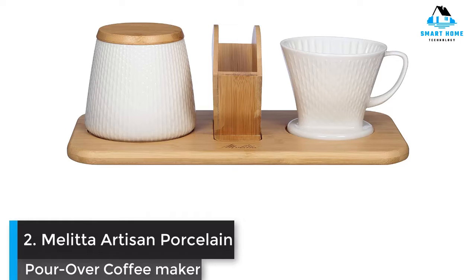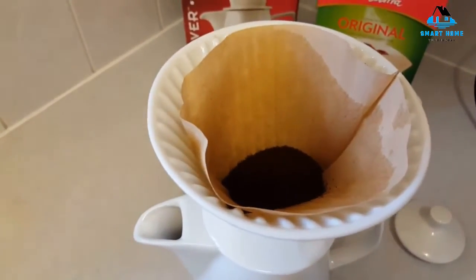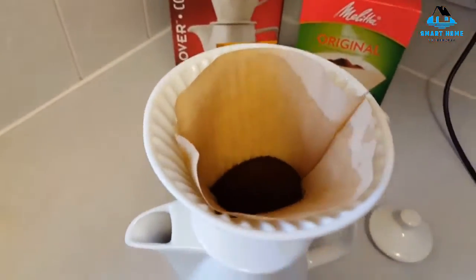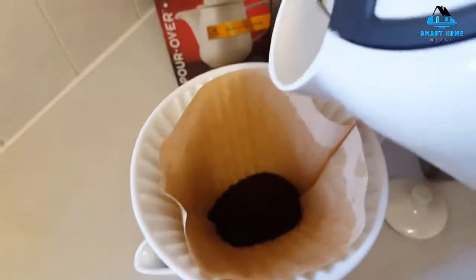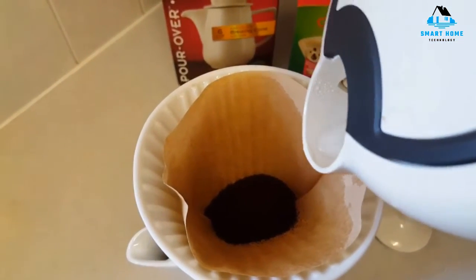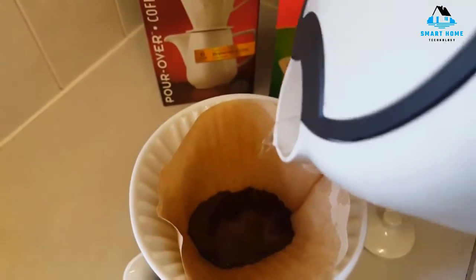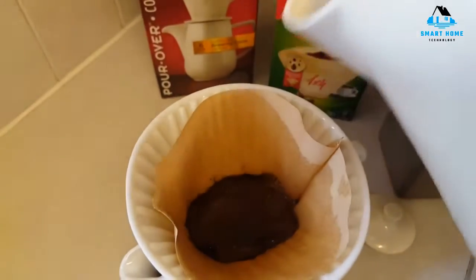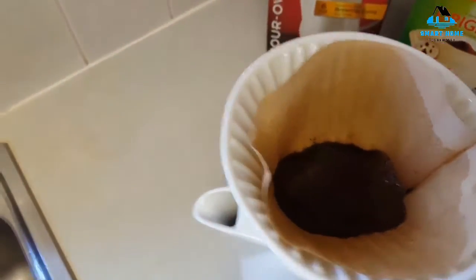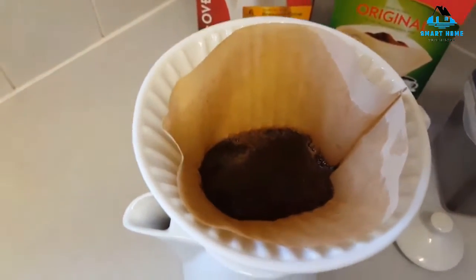Number 2: Melida Artisan Porcelain Pour-over Coffee Maker and Canister Set. Melida designed this set to be a one-stop shop for pour-over coffee. It includes a coffee canister, filter holder, and pour-over coffee maker, all placed atop a bamboo tray. The pour-over itself is made of porcelain and brews a reliable cup of coffee. Yet it's worth noting that we gave the flavor a slightly lower score than that of Melida's standard one-cup porcelain pour-over. Both brewers were tested side by side using the same coffee-to-water ratio and water temperature.